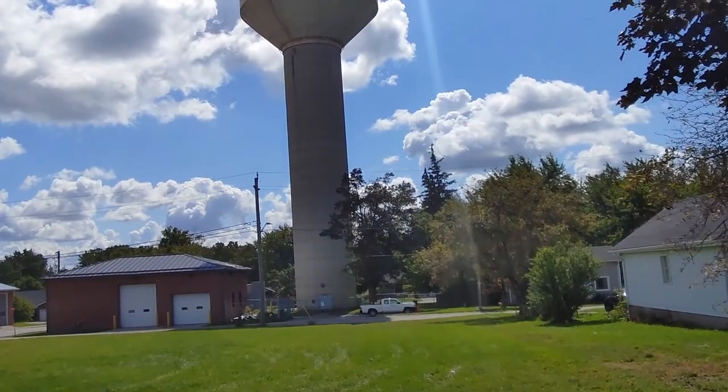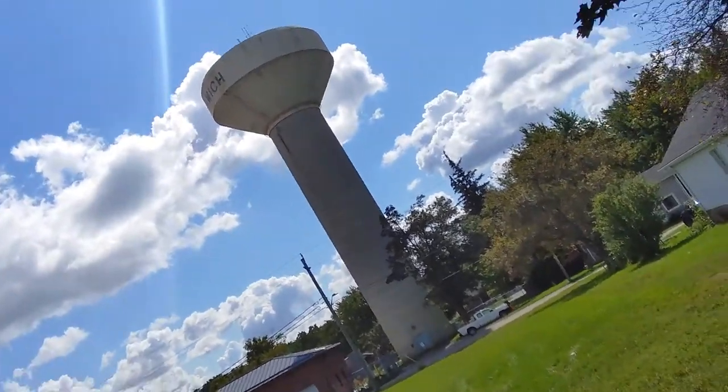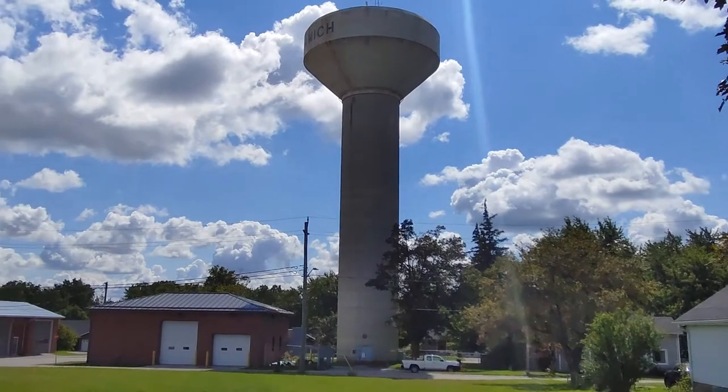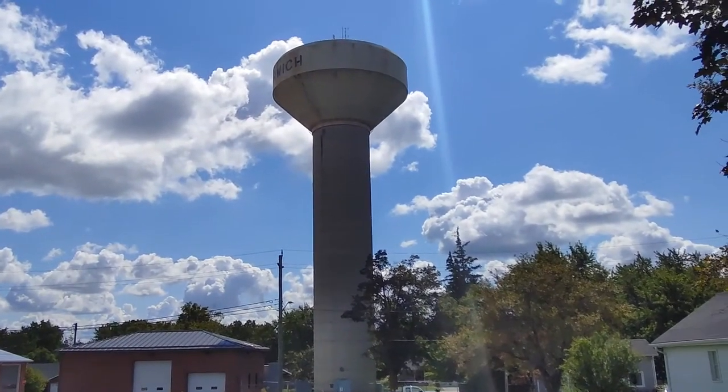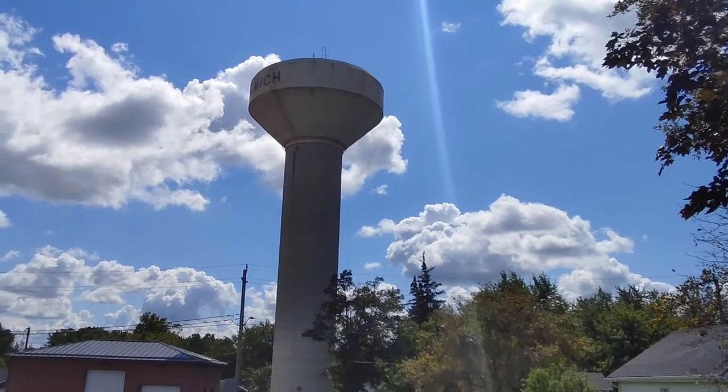The Norwich Water Tower. Most towns — a lot of them — have this water tower.